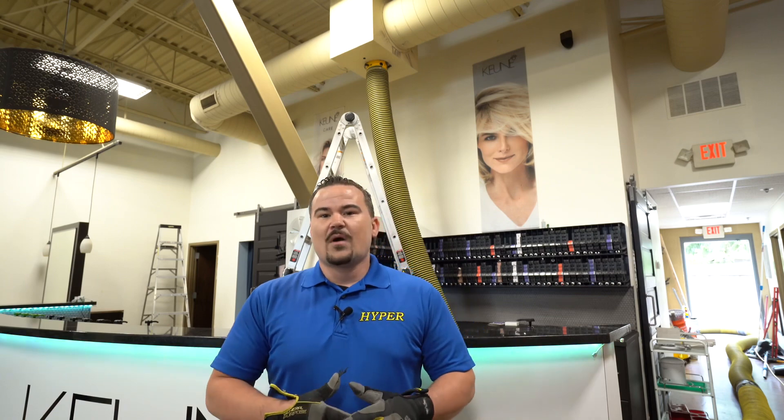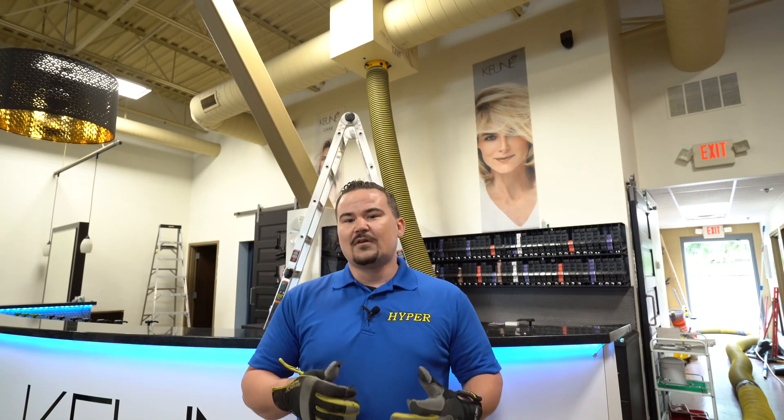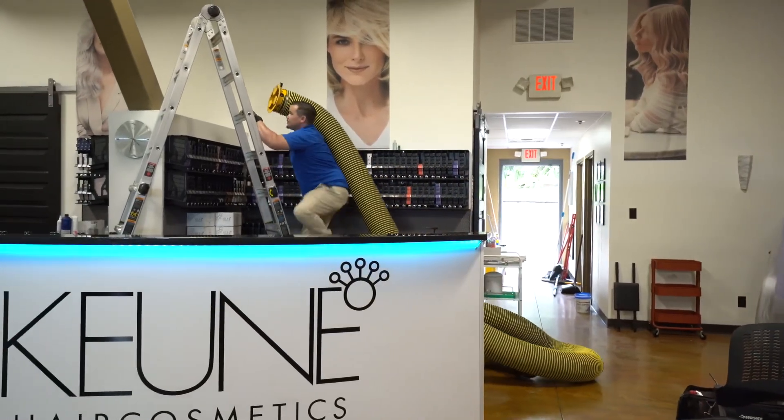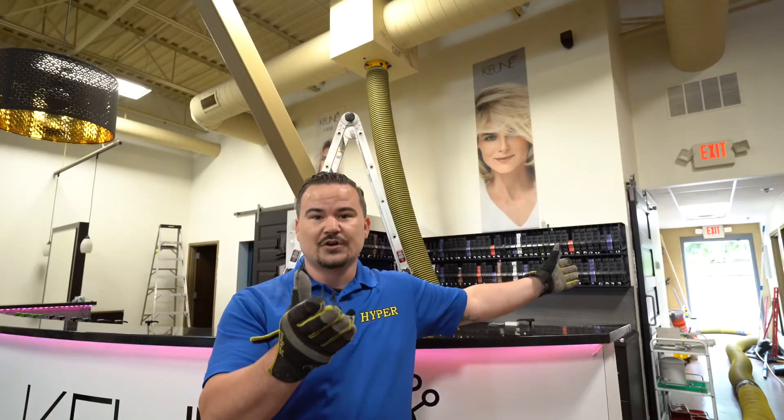What's up friends, so today we're at one of our hair salons that we do business with and they are getting their air ducts cleaned. As you can see in the background here, this is our gigantic vacuum hose that's mounted into a gas-powered vacuum out into the truck, which we're going to show you here in a minute.